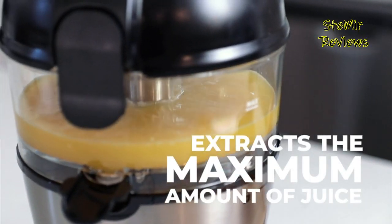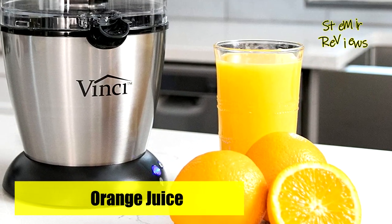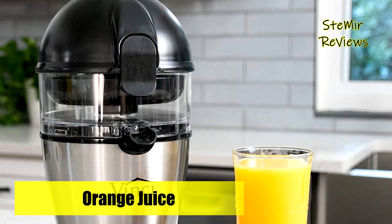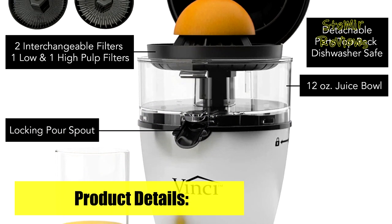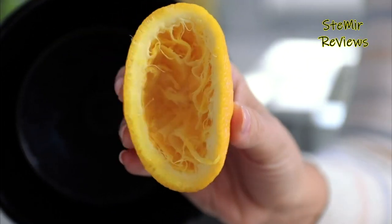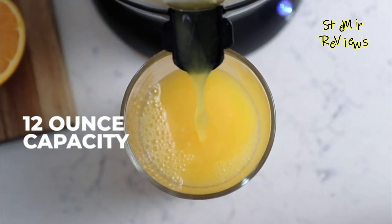Vinci Housewares was founded in Southern California by a team of engineers obsessed with perfecting the tools we use in the kitchen. Vinci Housewares was conceived out of a desire to make cutting-edge housewares products, leveraging their core philosophy of being highly focused on quality, technology, and function. All Vinci products will enhance the functionality and improve the usability over any other product in their respective categories.